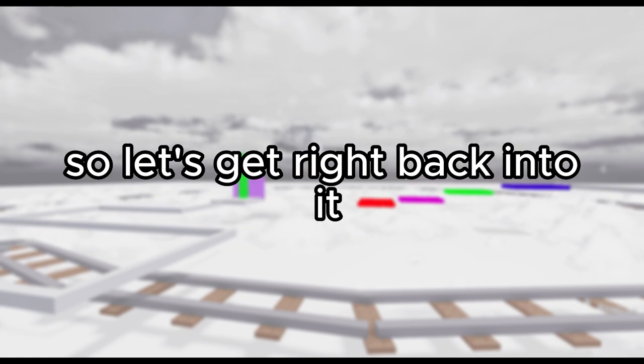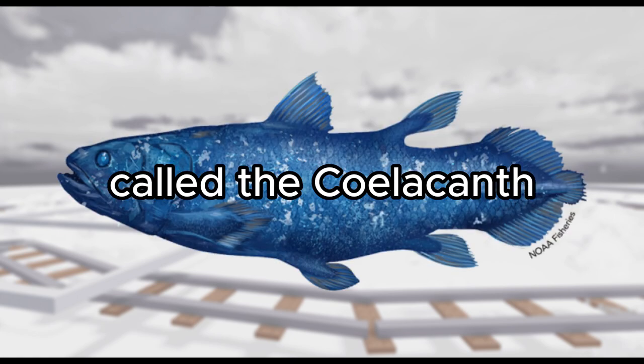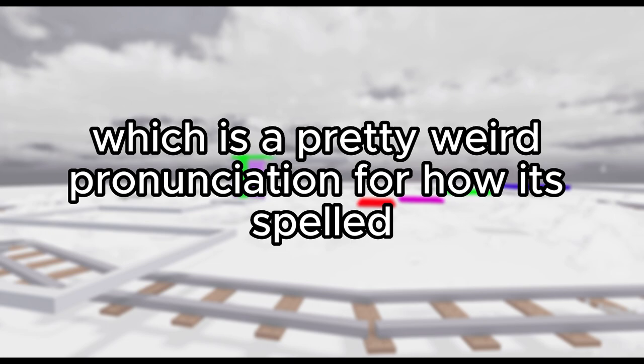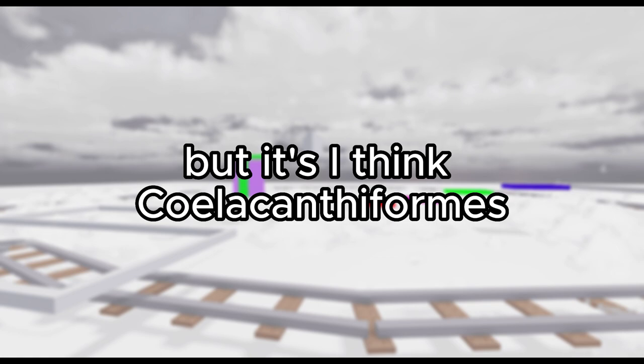So let's get right back into it. Today I'll be talking about the endangered species called a coelacanth, which is a pretty weird pronunciation for how to spell it. The scientific name — I'm not really sure how to pronounce it, but I think it's coelacanthiformis.